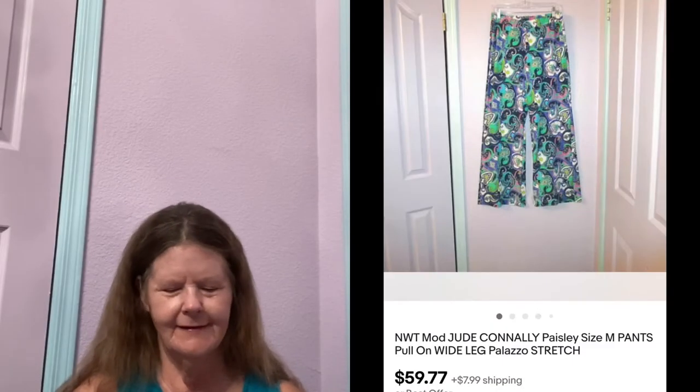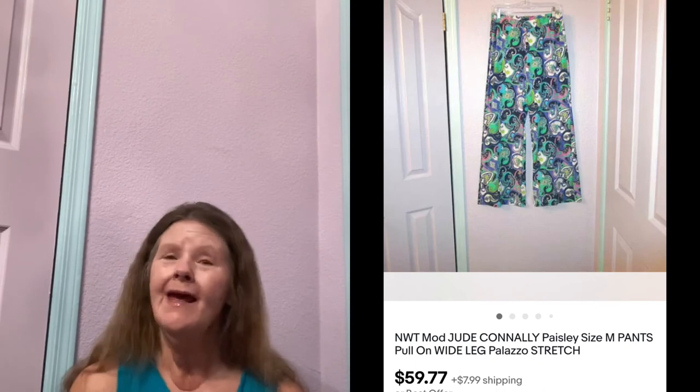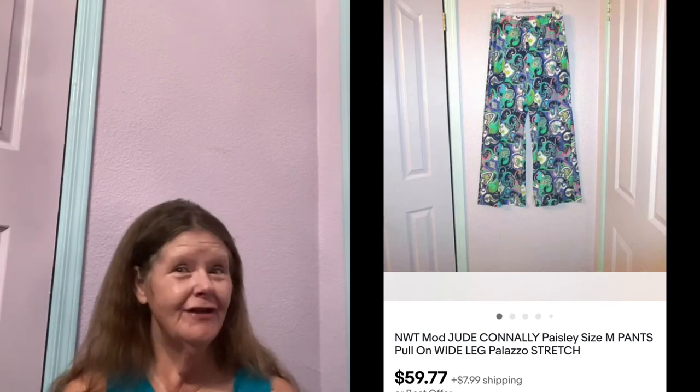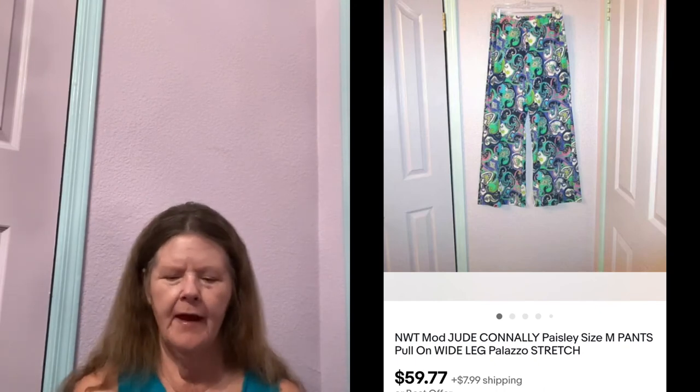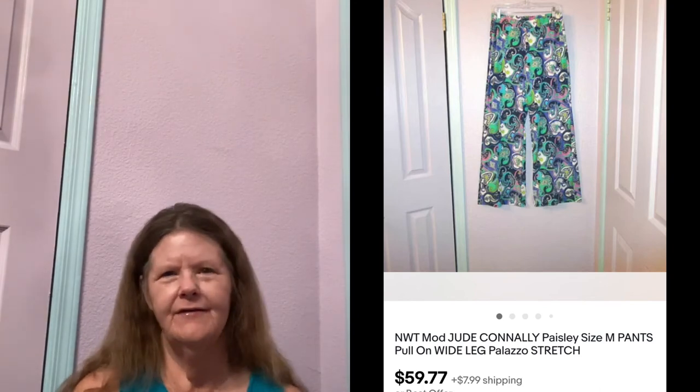Next item was on eBay — this new with tags Jude Connolly Trixie Palazzo Pants in a size medium. I picked these up at a small thrift store, paid $6 for them because of the mod 70s print. Got home, did some research, and the brand actually has good resale value. I listed them along with the comps at $59.77, got tons of attention and tons of lowball offers, but I held firm. They ended up selling for my full asking price.